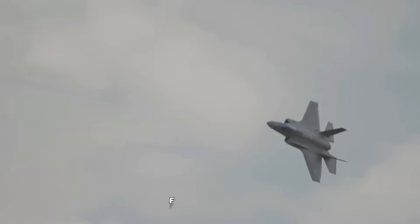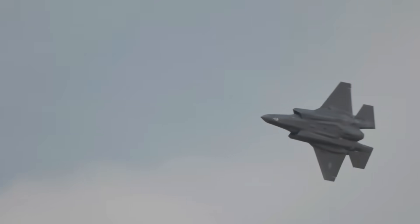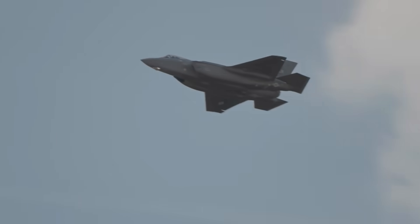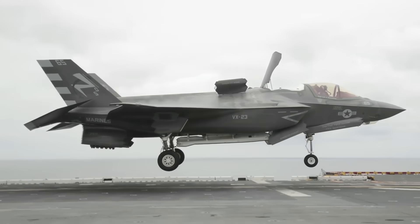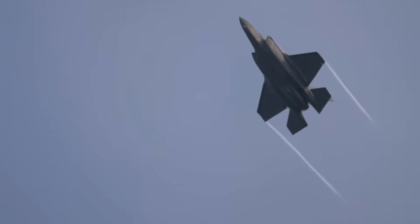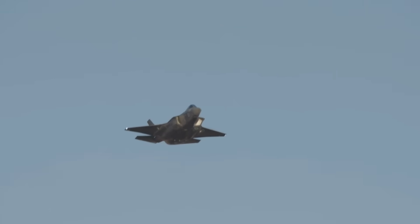For certain variants like the F-35B with its complex vertical landing capabilities, training can extend even further depending on the pilot's prior experience and specific mission sets they're being qualified for. So the gap is absolutely real — nobody's making up these numbers. But here's the critical detail everyone conveniently ignores: these timelines aren't measuring the same thing at all. Not even close.